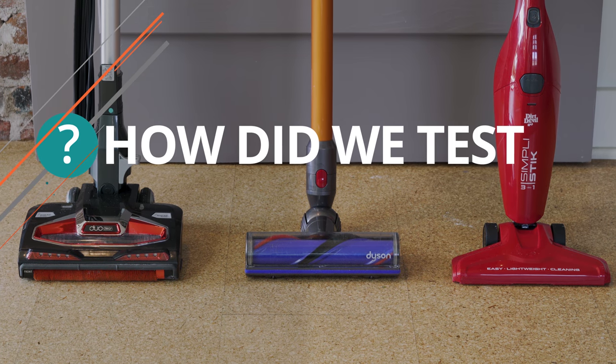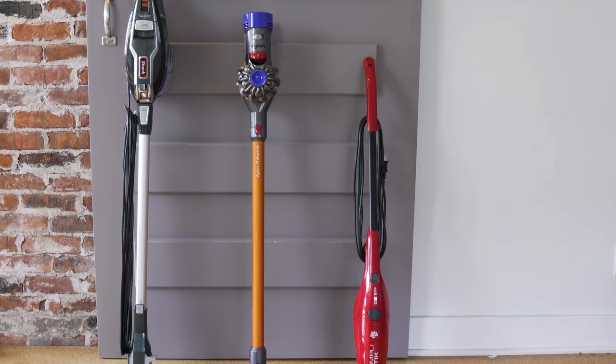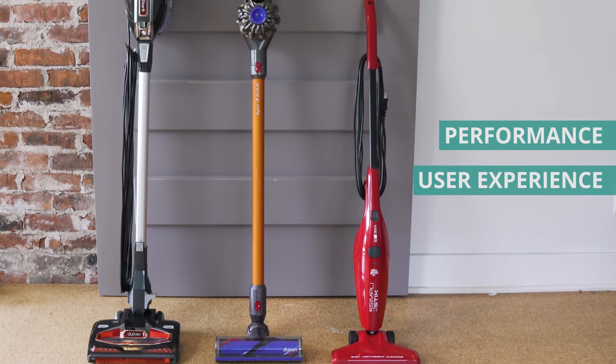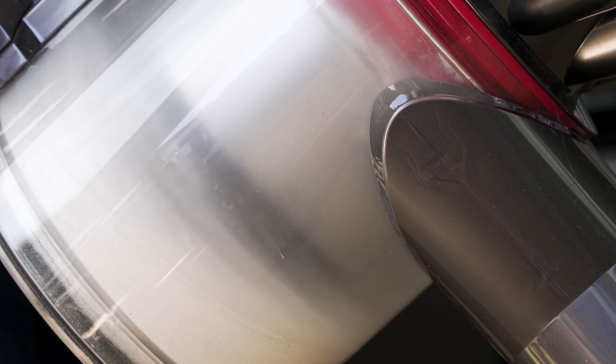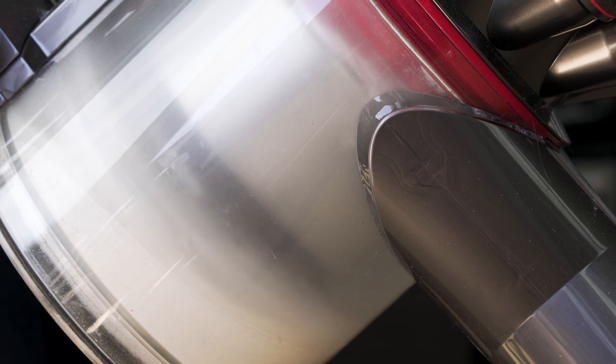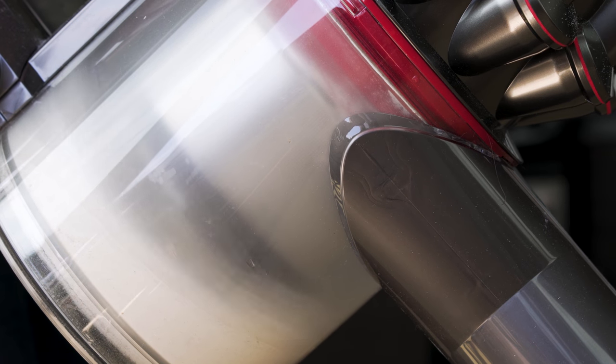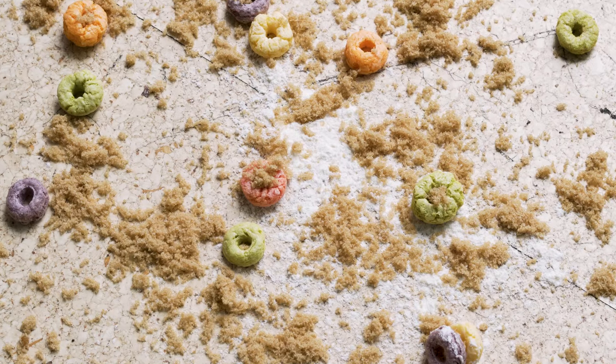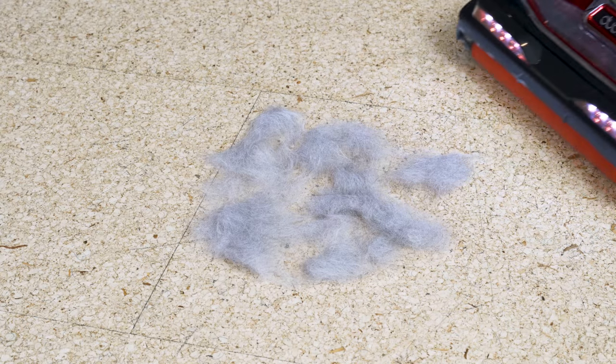Here's how we tested them. There's a lot to consider when choosing a stick vacuum, but mainly you should be looking for performance and user experience. Our performance check tested object and particle suction on a variety of surfaces like carpet, rugs, and linoleum flooring. It also tested picking up stubborn objects like cat hair and sticky foods.